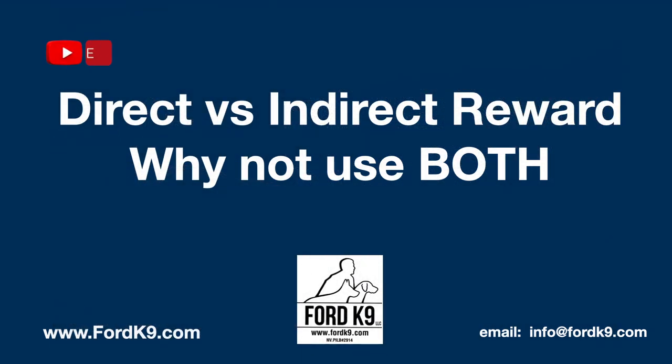Hello everybody. Welcome to this quick sniff episode. On this quick sniff episode, we're going to talk about direct versus indirect reward and why not be able to use both.